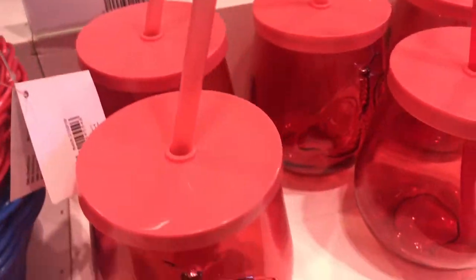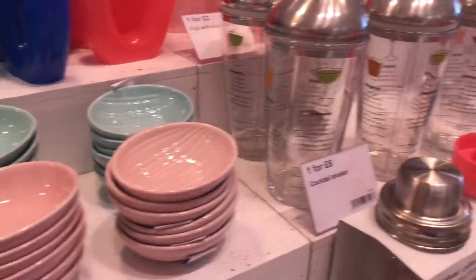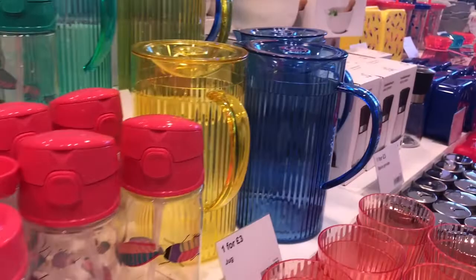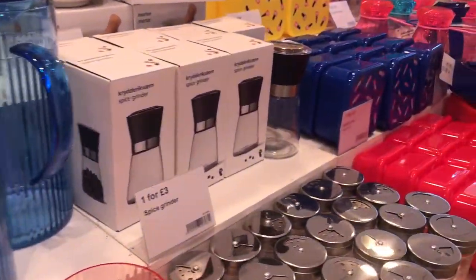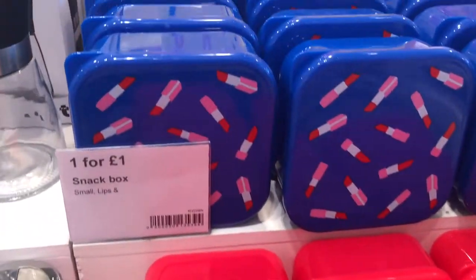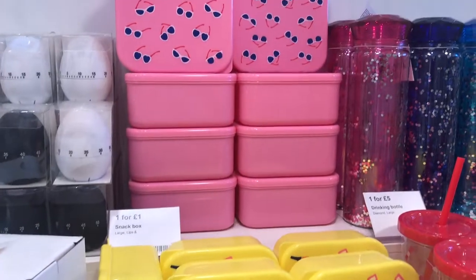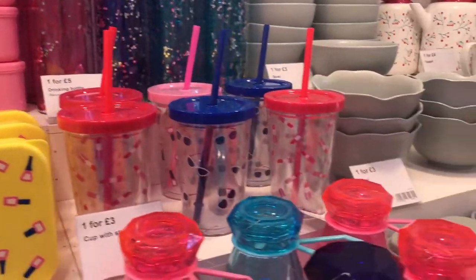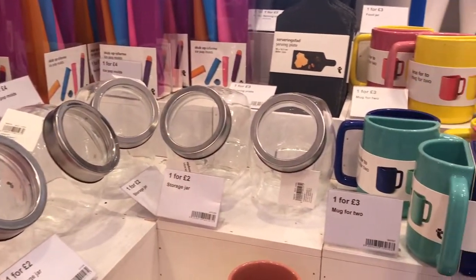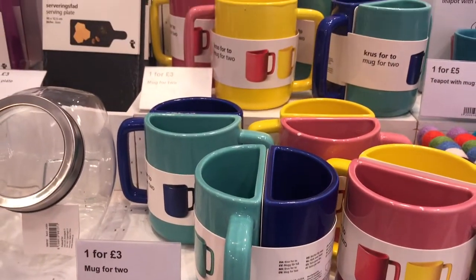And then you have all the colourful beakers with the lids and the straws, and again trinket trays, all the bright coloured items you could want for picnicking outside. Going on picnics is one of my favourite pastimes in the better weather. I thought these mugs were adorable as well.